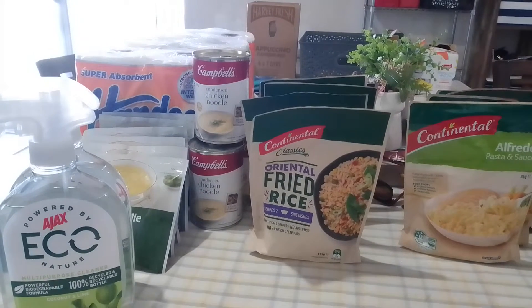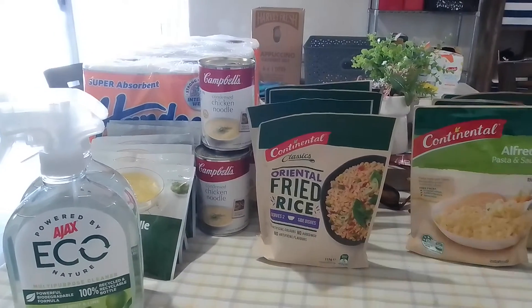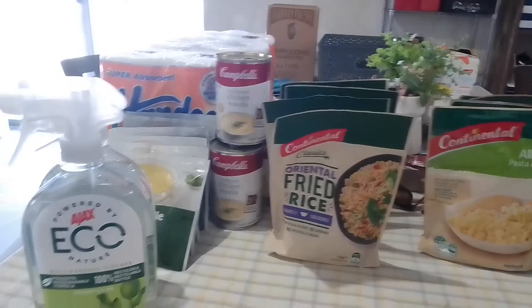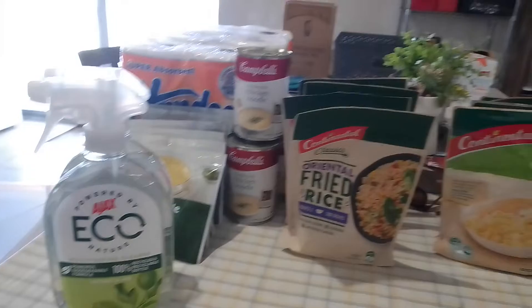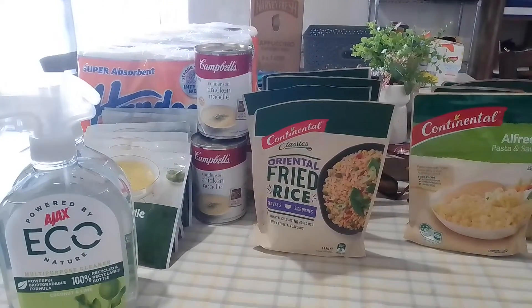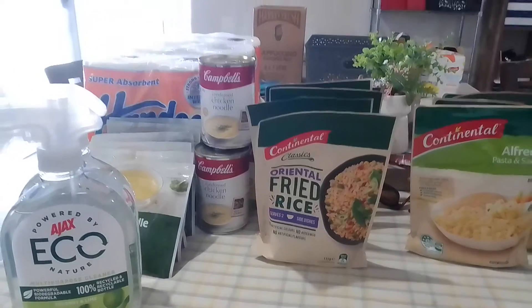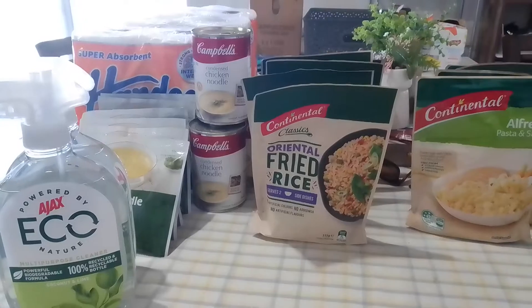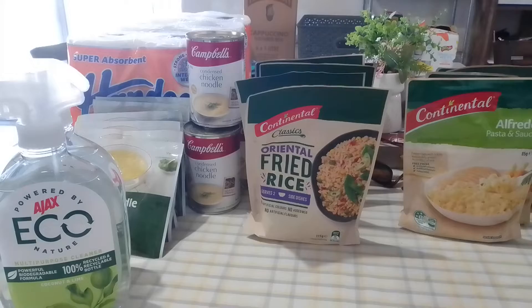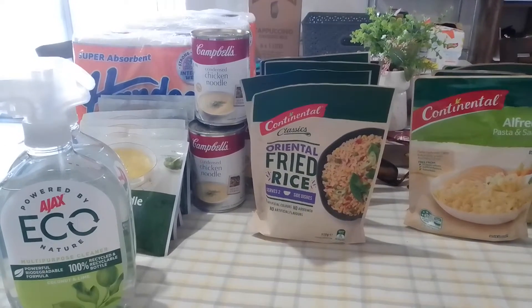When things that we use are on half price special — for example, the rice and the noodles, the pasta and sauce there, the paper towel, the kitchen spray — I either buy as many as I can with that $20 or I split it up. This shop was a bit different because I didn't need to do a lot of normal grocery shopping this fortnight, so I just grabbed a few things of each that we use as a family.